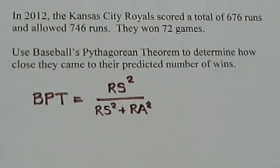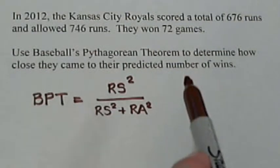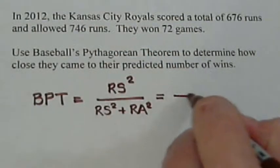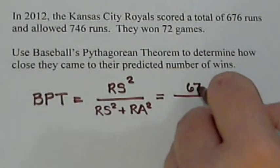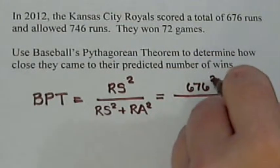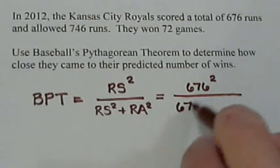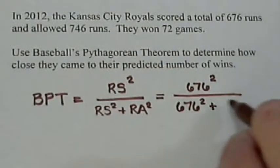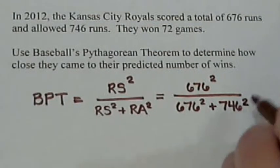This gives a pretty good estimation of how many games they would win. Let's use the information from the Kansas City Royals to calculate their prediction. In 2012, they scored 676 runs, so we would have 676 squared on top, and again on the bottom, plus they allowed 746 runs, so we'd have 746 squared.